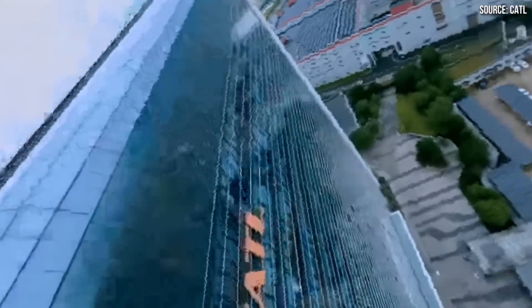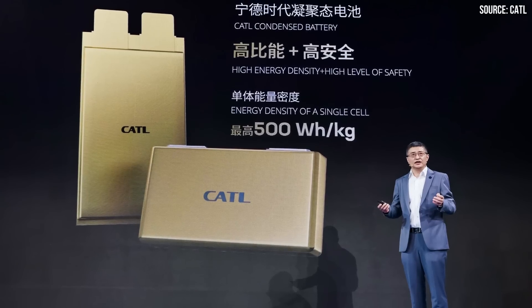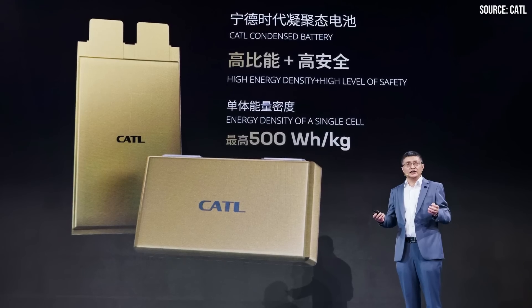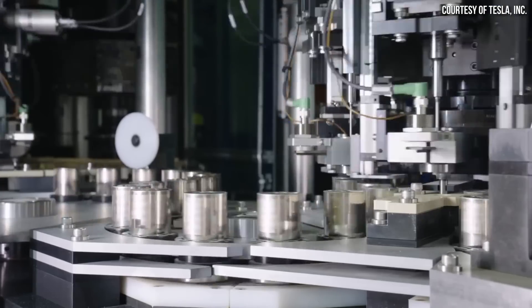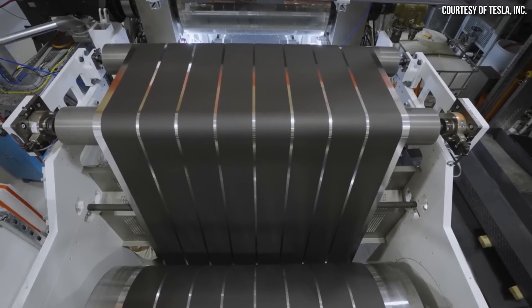The world's largest lithium-ion battery manufacturer, CATL, recently announced a new condensed battery technology that they claim has an energy density of up to 500 watt-hours per kilogram. But what is a condensed battery, and is this technology all hype or is it the real deal? Stick around as I share my thoughts and observations about this technology, and also at the end of the video, briefly compare it to Tesla's 4680 battery technology. I'm John and this is CleanerWatt.